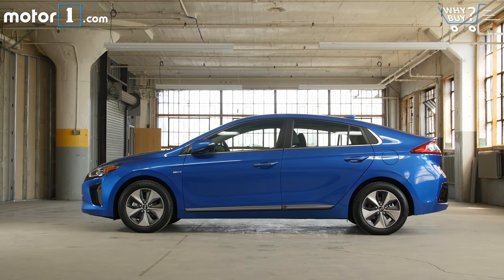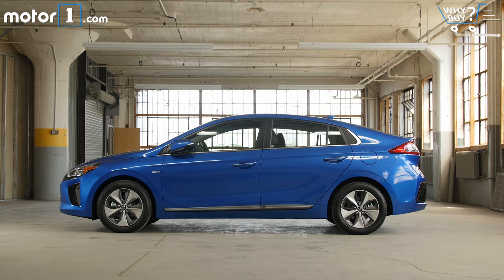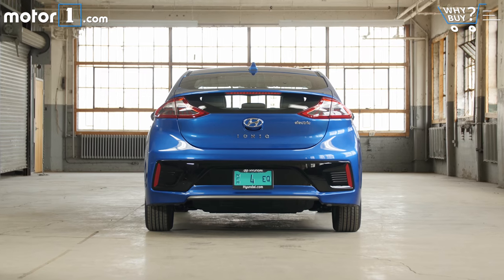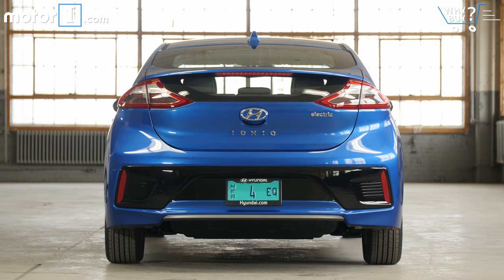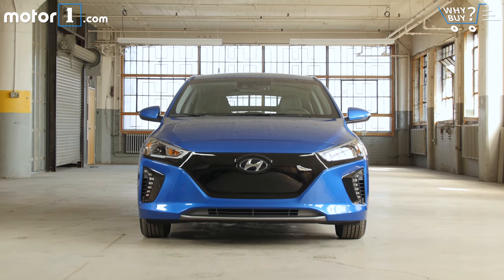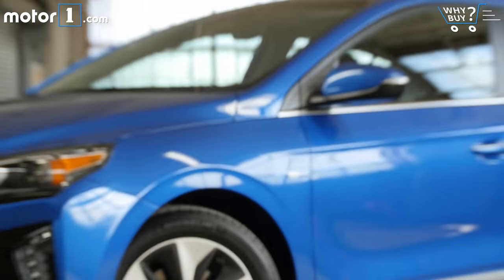Hyundai designers did a great job of making the eco-conscious Ioniq look just like a normal car. It's a sleek shape that recalls the Elantra sedan, albeit with a super functional liftback design. It has a very aerodynamic shape — a 0.24 drag coefficient — but doesn't look weird like some electric cars. On this electric model, there's no grille opening up front since the motor doesn't need much cooling, plus uniquely styled LED tail lights and 16-inch wheels.